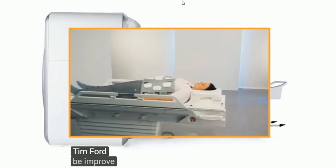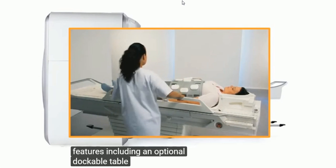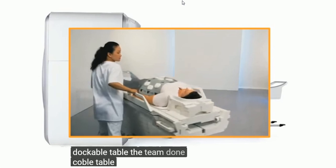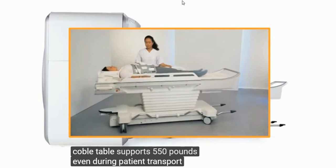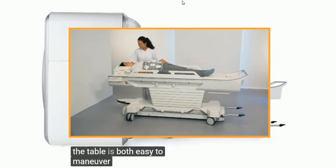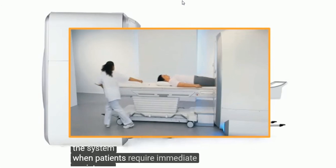TIM4G improves speed through many features, including an optional dockable table. The TIM dockable table supports 550 pounds, even during patient transport. The table is both easy to maneuver and easy to remove from the system when patients require immediate assistance.